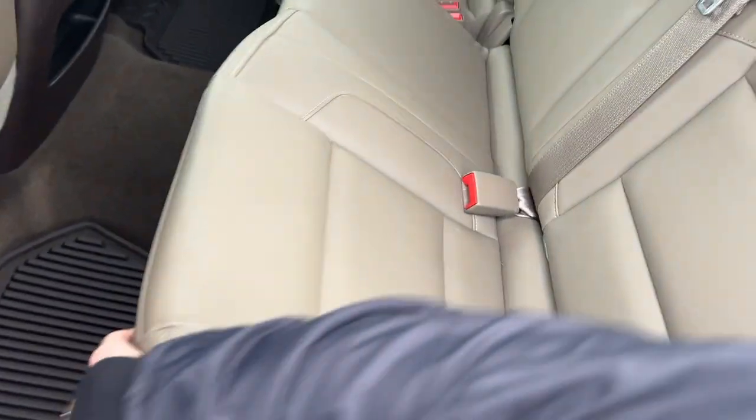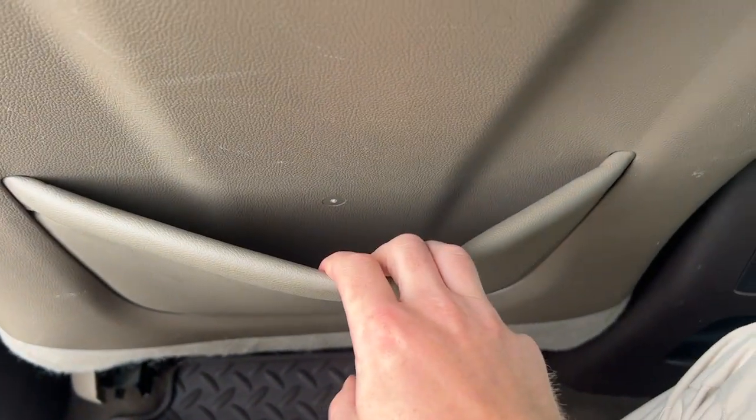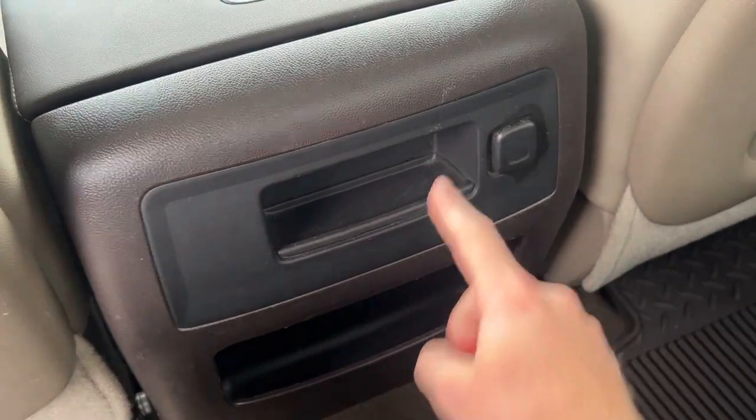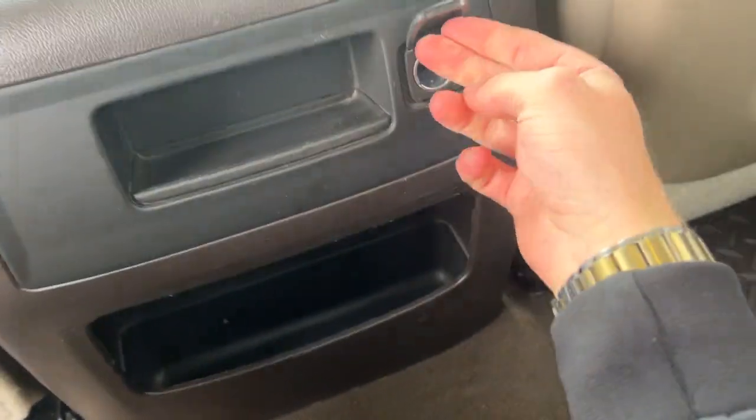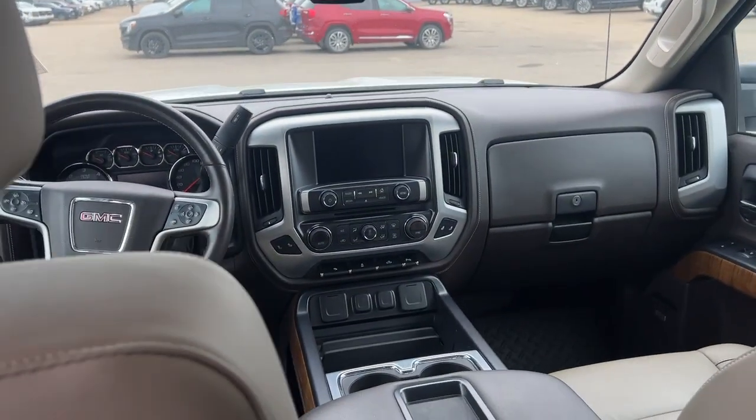The rear seats lift up for more storage if necessary. Go ahead and hop in the back. We have magazine holders in the back of the front seats, storage in two compartments as well as a 12-volt input. We can see our rear window, dome lights right in the middle above our rear seats, and pull-down hooks and handles. Pretty spacious rear.